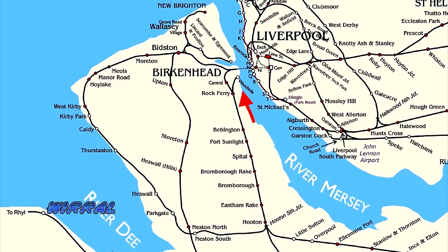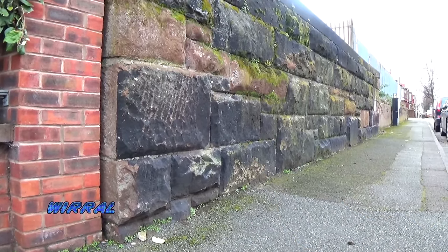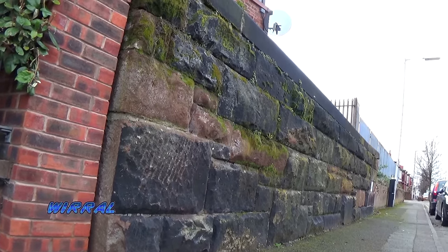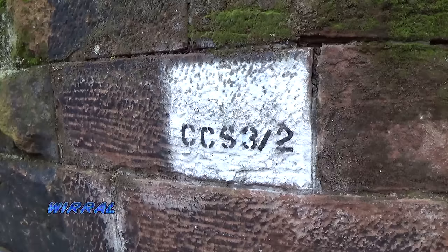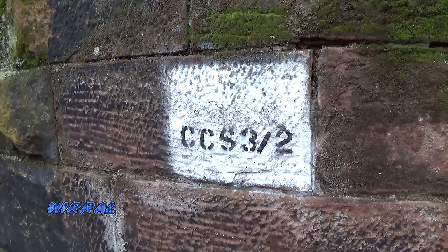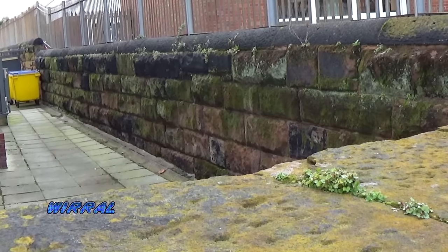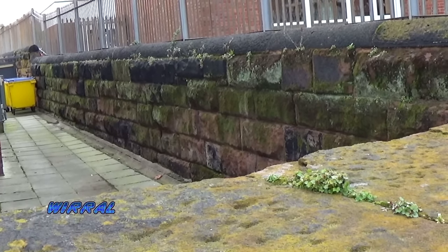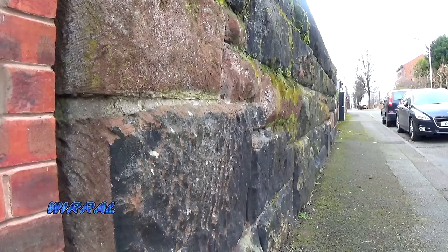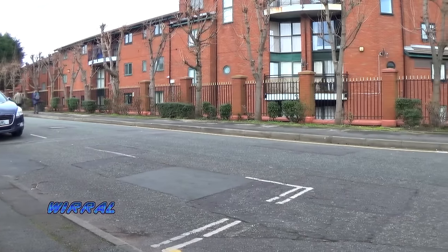Before we reach the first disused station at Birkenhead Town, we're going to explore two branch lines. The first is at Monk's Ferry. Monk's Ferry station opened in 1838 but closed due to a legal wrangle with the operators of Woodside Ferry, and consequently reopened in 1844. Provision was made for an internal rail connection to the shipbuilders at Cammell Laird, which lay to the south of the station. The station closed to freight in 1961, although the station and track survived until 1967. The site has now been cleared with little evidence remaining apart from a stone wall, and a residential development now occupies the area.